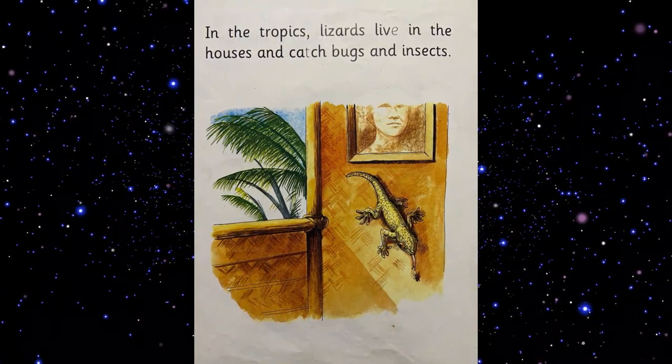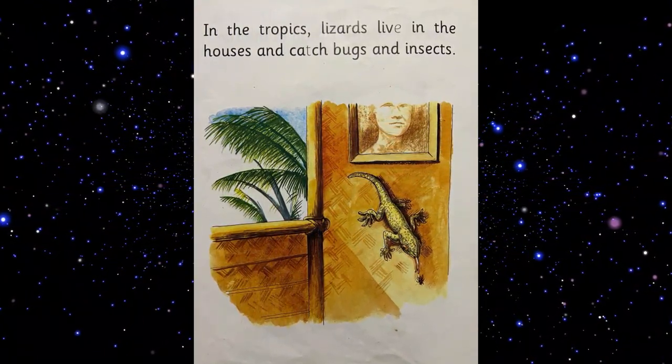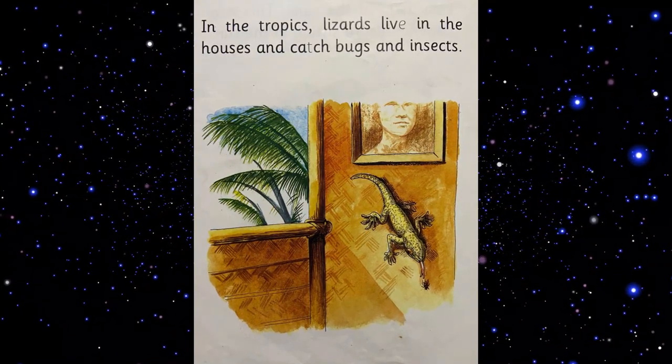In the tropics, lizards live in the houses and catch bugs and insects.